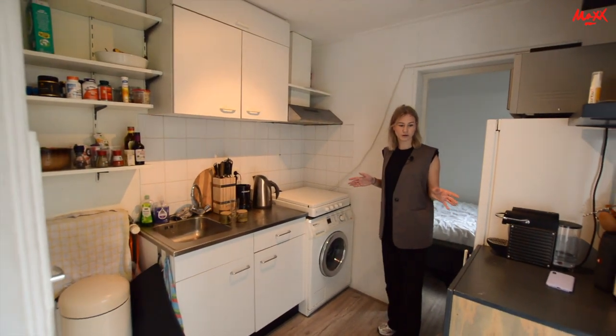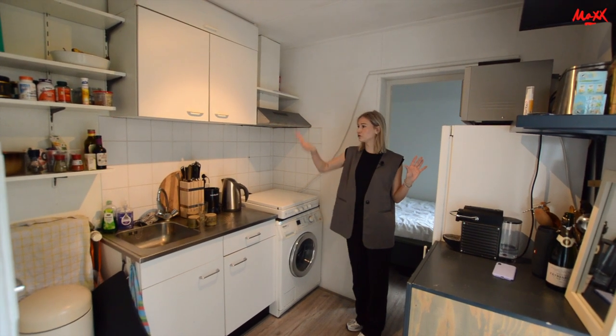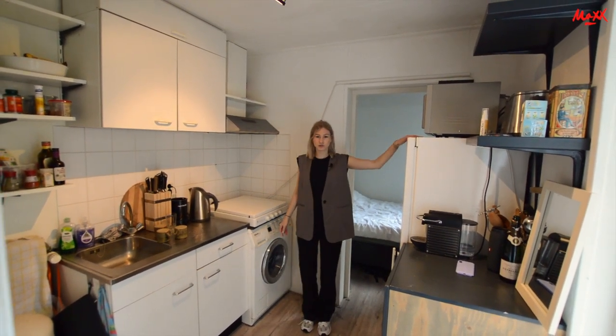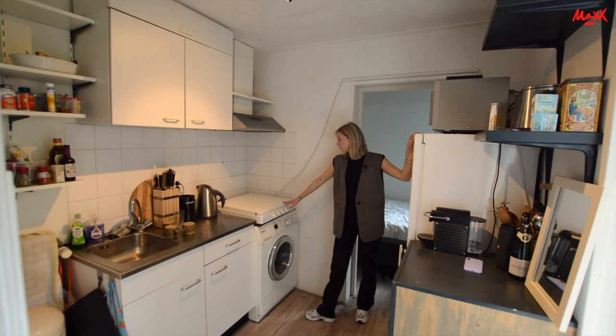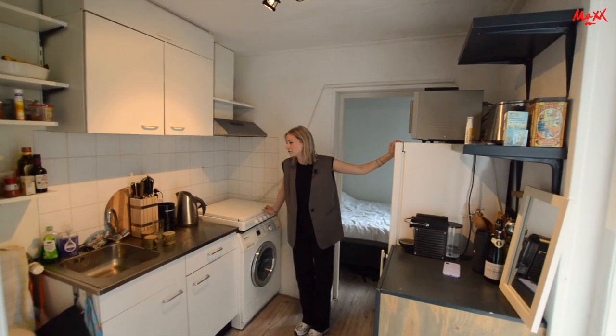Moving further in, you have enough room to fit a wardrobe and storage. There is also a kitchen, with space for a washing machine. A glass partition has been added so you can also use this area to organize your space nicely.